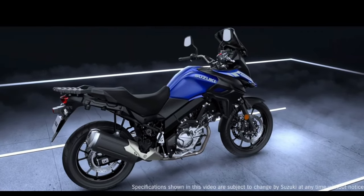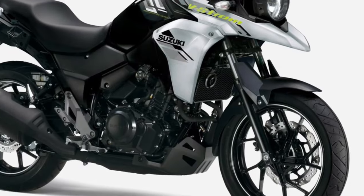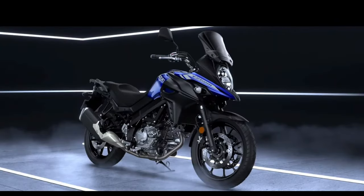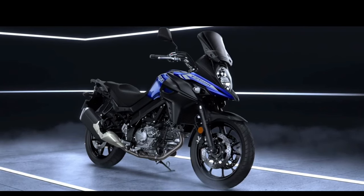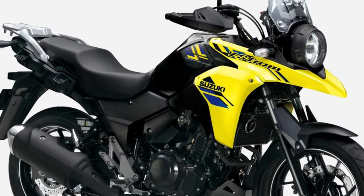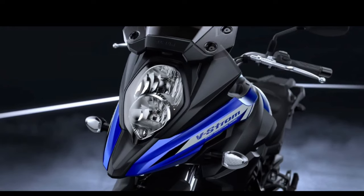LED lighting enhances visibility, while optional accessories such as handguards and engine guards provide added protection on and off the road. Maintenance is made easy with the V-Strom 250, thanks to its durable and reliable construction and user-friendly design. Routine servicing is a breeze, with easy access to essential components and a reputation for low maintenance costs, ensuring riders spend more time on the road and less time in the workshop.